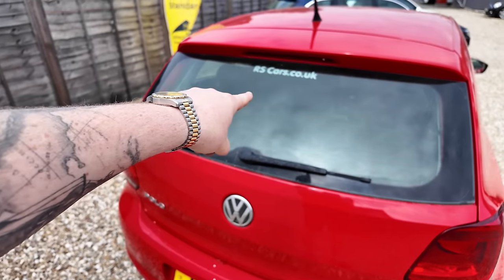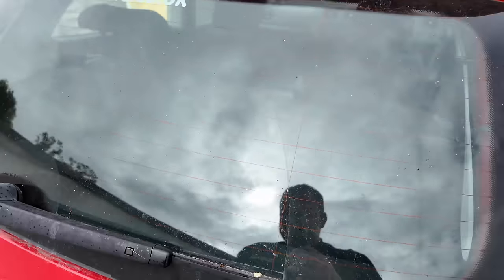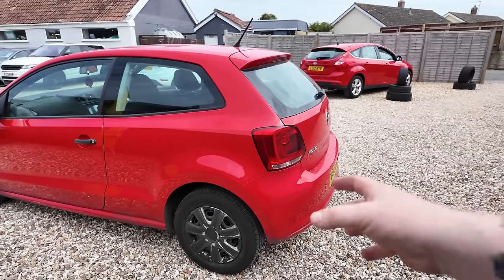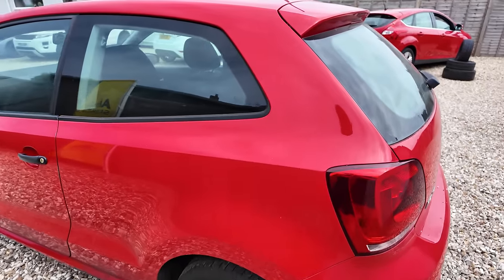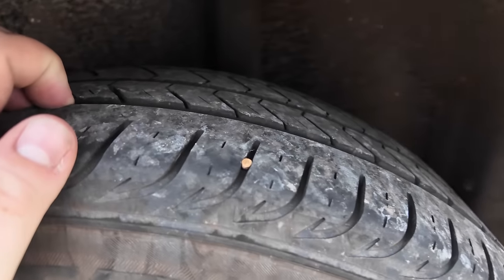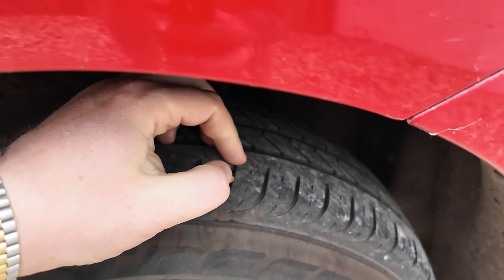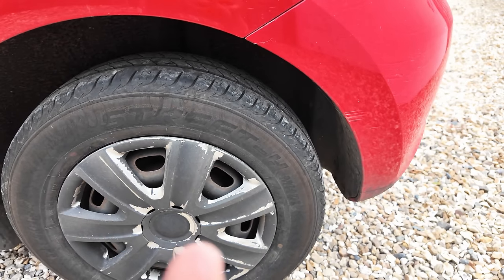Bodywork looks pretty straight and actually for a red car the paint looks pretty good as well. Shout out to RS Cars — whoever you are, they're doing their marketing well. We've got some horrible sticky tree sap residue on here and it's like filthy around the windows as well, so it's going to be really satisfying to clean this and see it clean afterwards. Bodywork is really straight, so I think once this has got its wheel trims tidied up and a bit of tyre shine, it's going to look really smart.